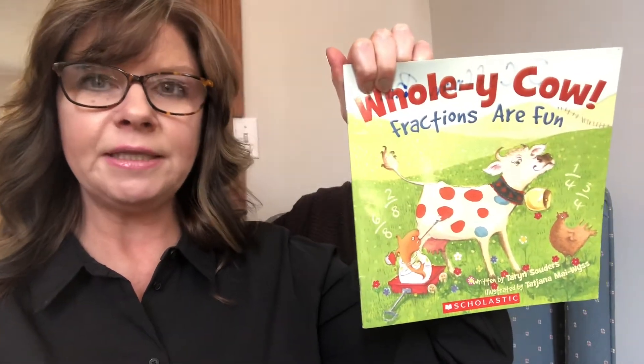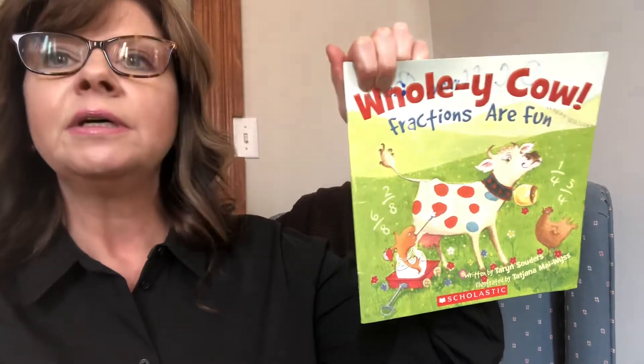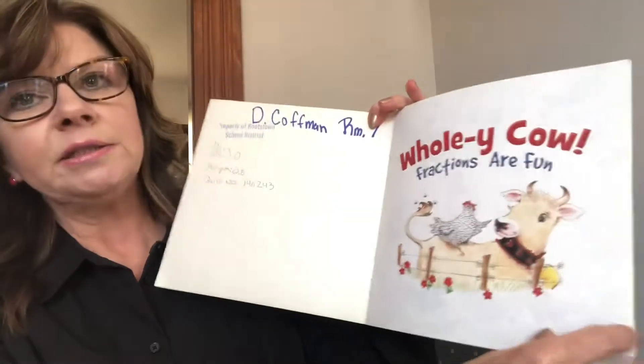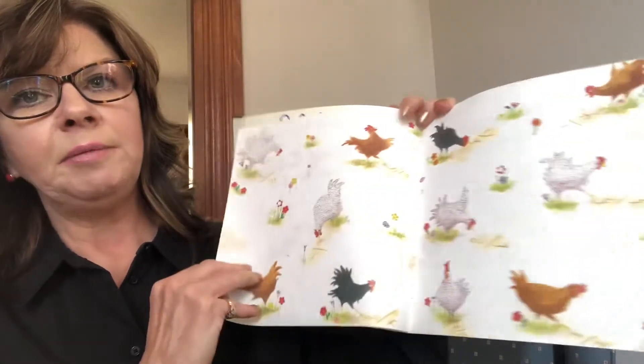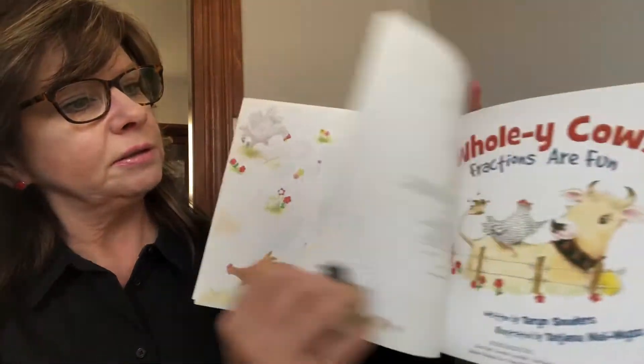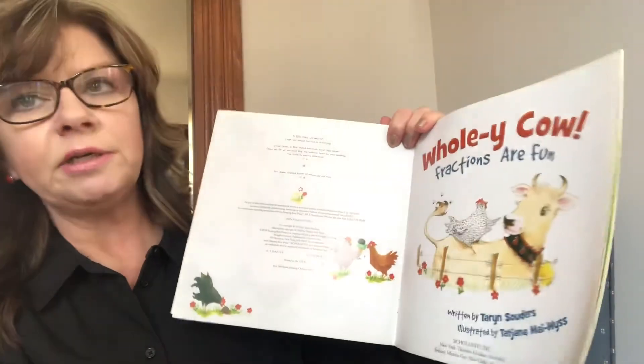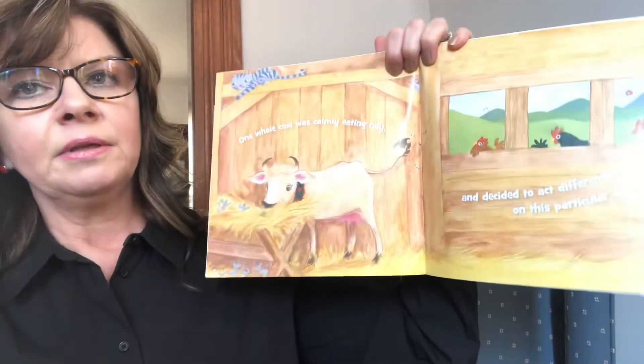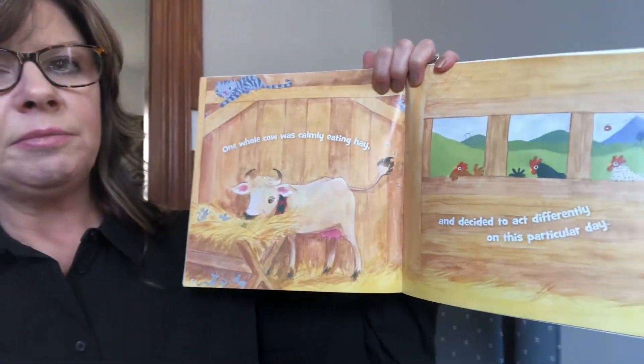Hi, it's my favorite time of day — the time of day when I get to read a good book to you. Today we're going to read Holy Cow, Fractions Are Fun. We've been talking a lot about fractions in my classroom. Maybe you know something about fractions. If you don't, this is a good start to learning about fractions. And it is a rhyming book as well.